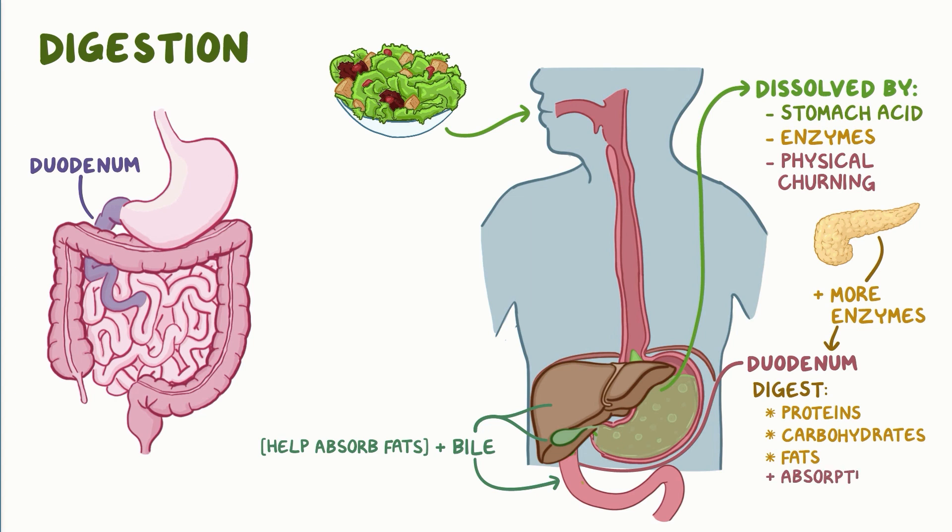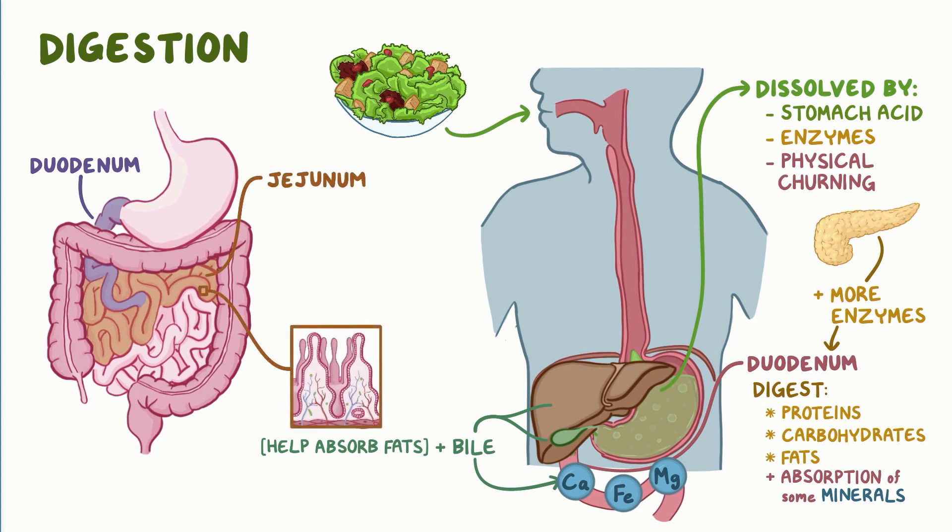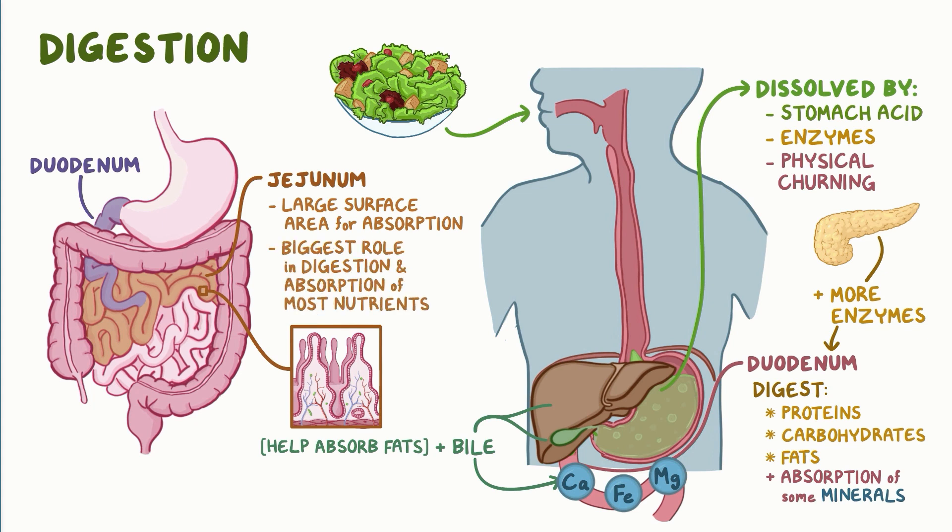The duodenum is also where the absorption of some minerals like calcium, iron, and magnesium begins. The next section is called the jejunum, and it has long projections on its surface, giving it a large surface area for absorption. It plays the biggest role in the digestion and absorption of most nutrients, including the breakdown products of macronutrients, zinc, water-soluble vitamins, and fat-soluble vitamins, namely A, D, E, and K.